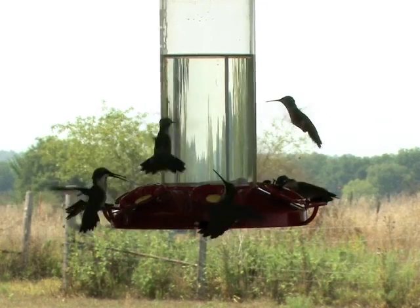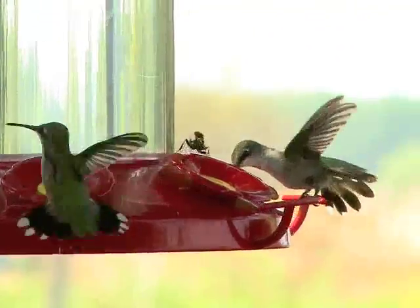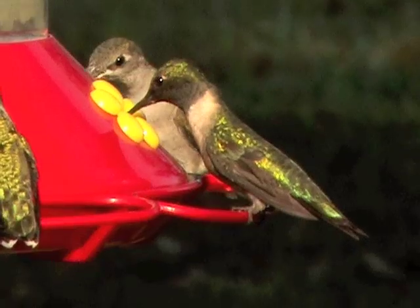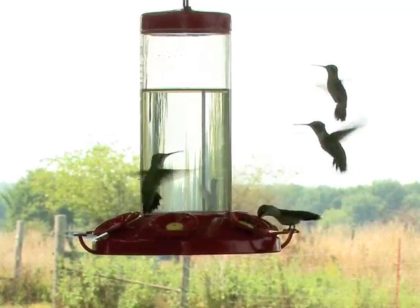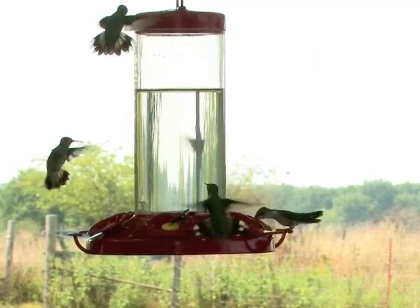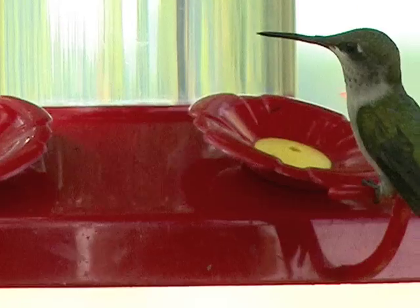Brian has fed hummingbirds at his home since 1996, filling five feeders each day with 32 cups of sugar solution. He mixes table sugar one to four with just-boiled water and uses about 200 pounds of sugar each year to feed his birds. The first hummers appear at his feeders in early April, and some are seen as late as Halloween. He's had a few migrant stragglers well into November.